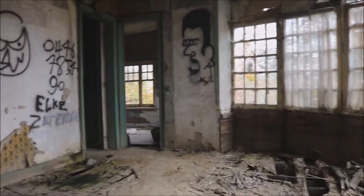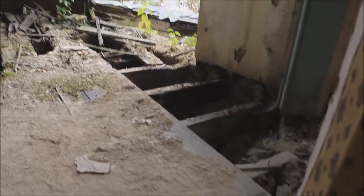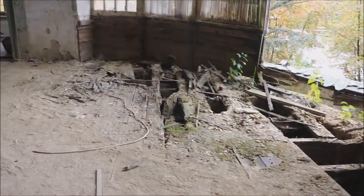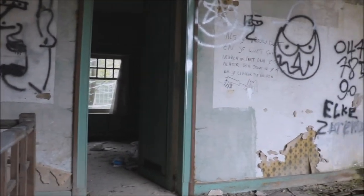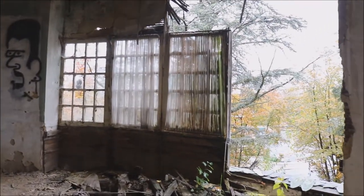They have some nice wall decoration. So this is the first floor, but it's too dangerous — I'm not gonna walk on that floor because it is collapsing. There are some other nice rooms, I think, but not much inside. So I'm going back downstairs.